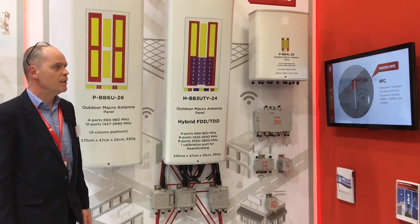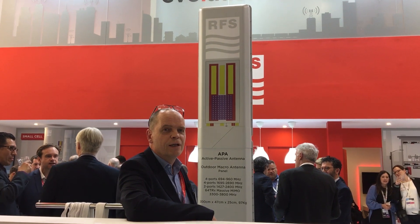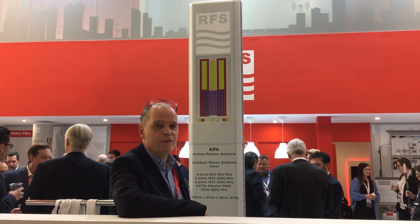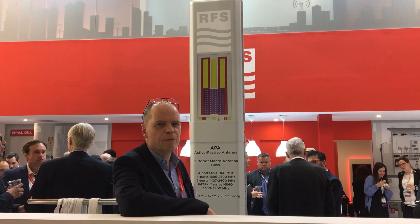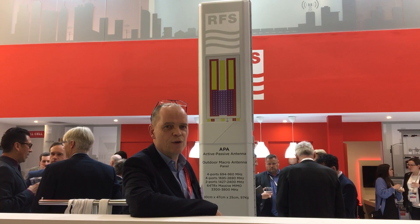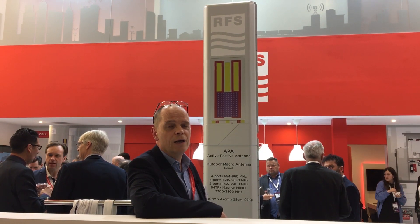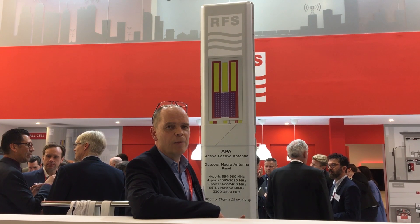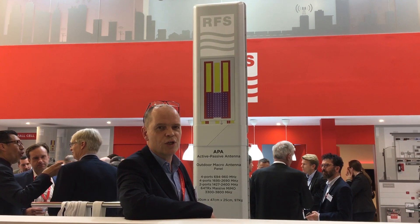One of the flagship product lines that RFS has in 2019 is the APA product line. The technology is clever, and the accomplishments by RFS are somewhat remarkable and probably unique. The opportunity for the industry is that we can minimize the physical size of antennas on the tower, and radio operators on the access side will recognize that physically small antennas on a single pole represent a compelling opportunity. There is massive MIMO at 3.5 gigahertz combined with broadband multiband antennas that are ready for next-generation rollouts.